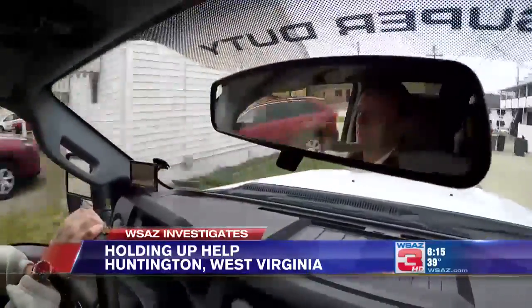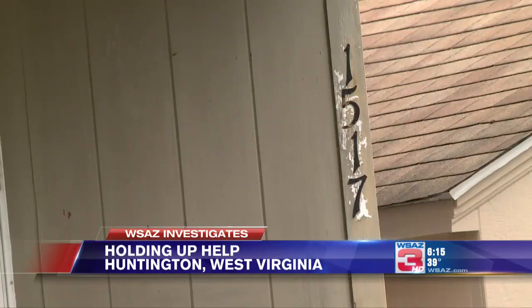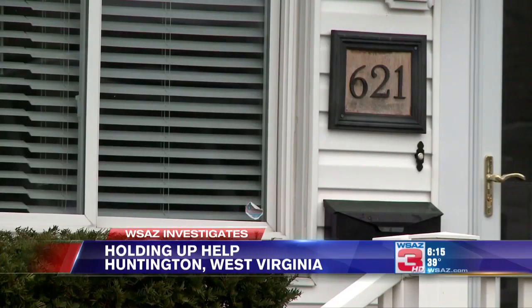That can be the difference in whether we find you quick, or whether we find something quick and stop it. He's talking about house numbers. County ordinance requires clear, visible house numbers.